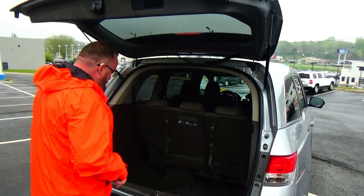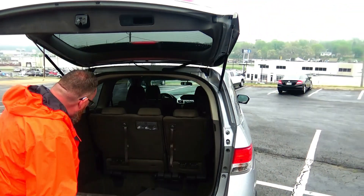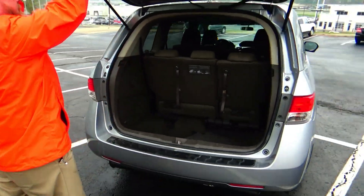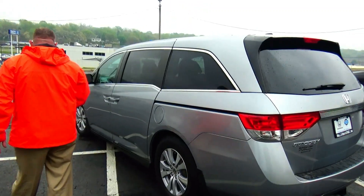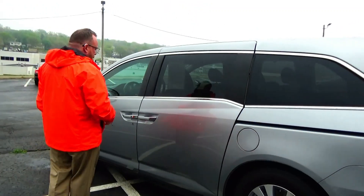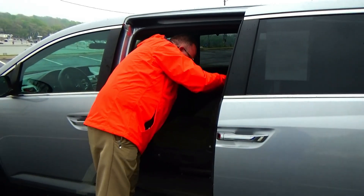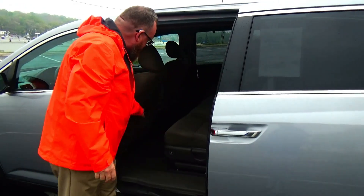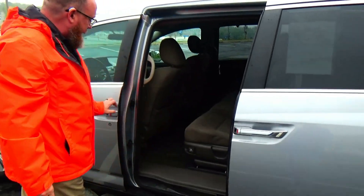60/40 fold-down seat, all the mats are here, HVAC, and it's got the shop vac in the back. The Odyssey is an eight-passenger van with lots of storage space in the second and third row, adjustable seats, latch system for child safety seats, map pockets, cup holders and storage in the door, and child security door lock.